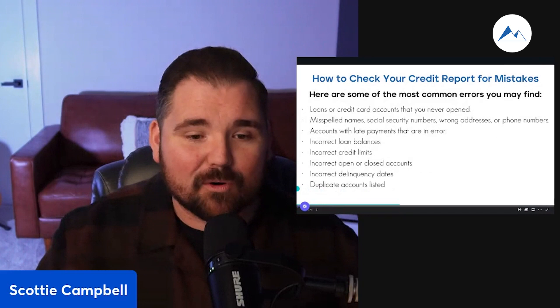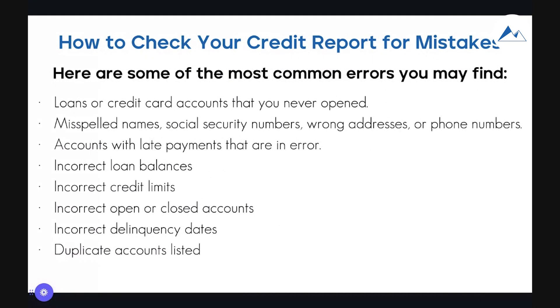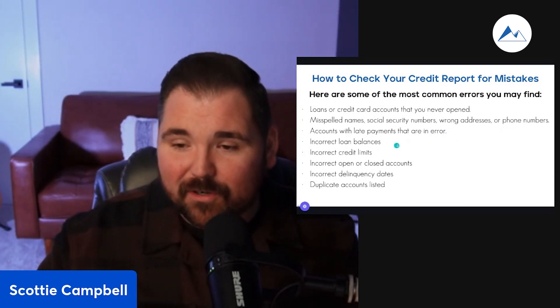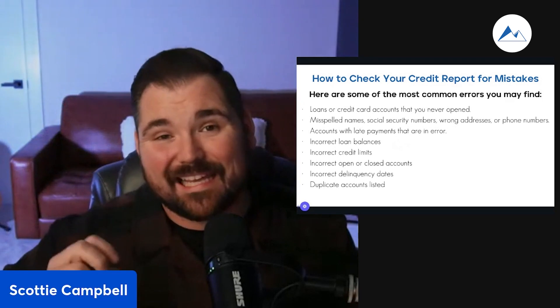Here are some of the most common errors you may find when looking at your credit report. First, loans or credit card accounts that you never opened — this is a big one, especially in the identity theft arena. You might find something on there that simply isn't yours, or conversely, something you forgot about. Also, misspelled names, social security numbers, wrong addresses or phone numbers — I can't tell you how many times we've run into somebody who says that's incorrect and we've got to get it fixed. And accounts with late payments that are an error — if you didn't pay it late, you don't want it reporting late, because one of the top five aspects of credit scoring is your payment history.